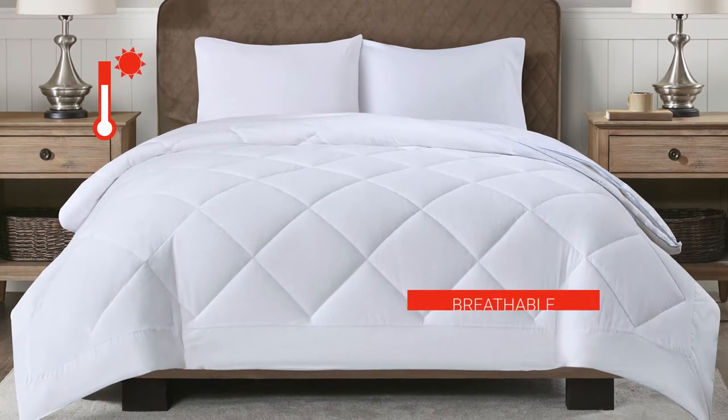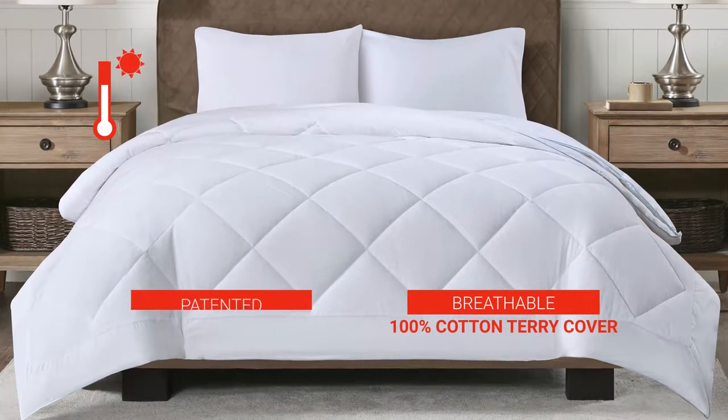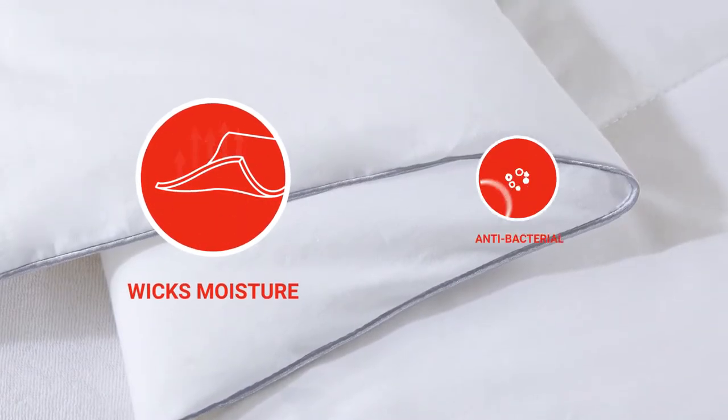The warming layer features a breathable 100% cotton terry cover that's filled with patented Winter Sun thermal fiber. This fiber pulls heat, stores it, and releases it when temperatures decrease. It also wicks moisture and is antibacterial.